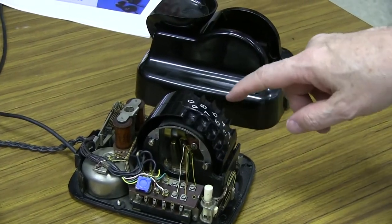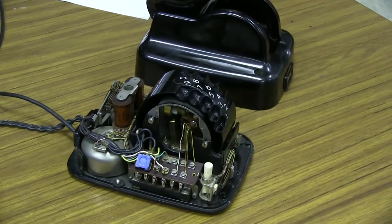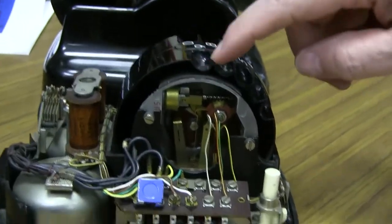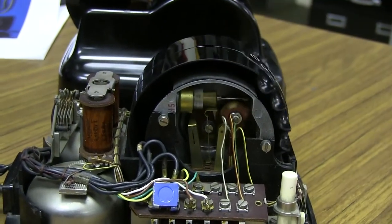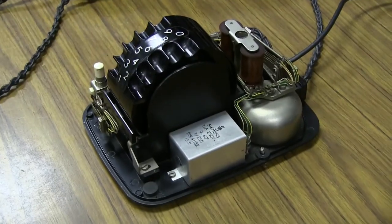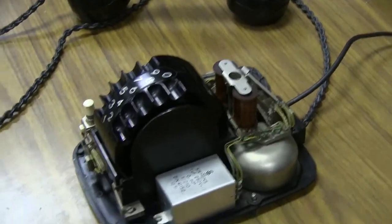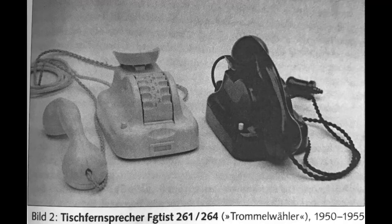Let's take a quick look around the inside of it as well. So there you have it — the Siemens Trommel Wähler. I hope you enjoyed the video; let us know down in the comments if you'd like to see more like this one.